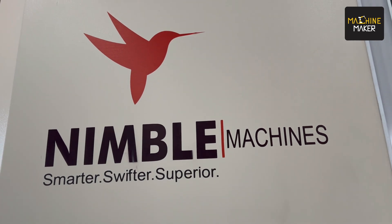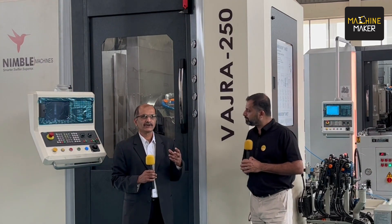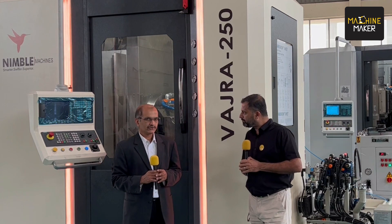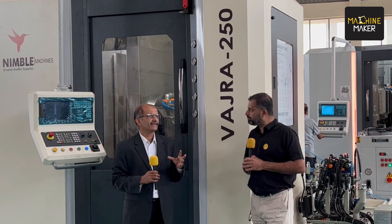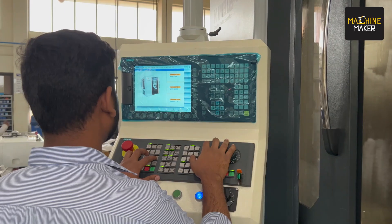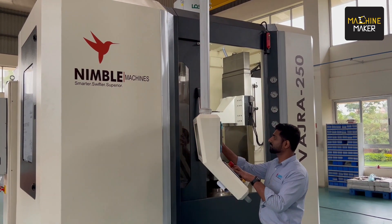This year, after two years without any exhibition, Imtex is very important for all of us. Nimble Machines will be demonstrating a wide range of products including rotary tables. We are going to demonstrate our gear hobbing range — the 250 size — and a new model we are launching, the 130. Apart from that, we are also launching a machine called the Bevel Gear Generator, which will be the first such machine in India. These are the three products which will be demonstrated at the Nimble Machines stall.